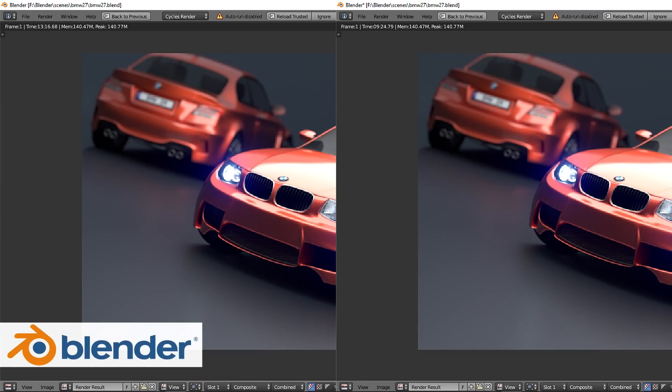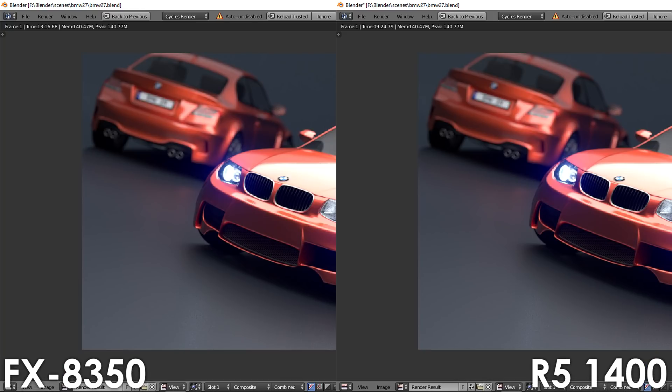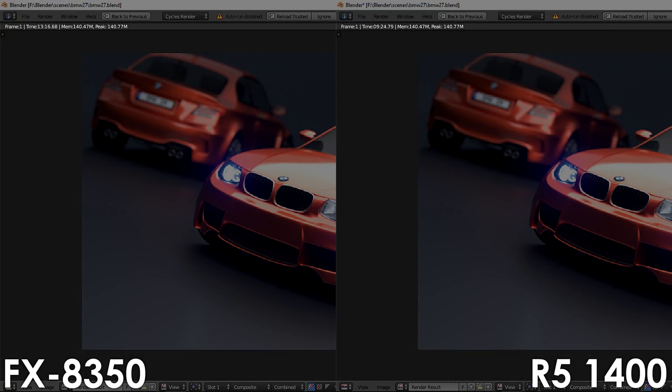Next we have Blender, and to be honest I expected the FX8350 to perform a bit better here, but apparently Blender is software that also cares about single-core performance. The Ryzen 5 got ahead of the 8-core FX by 29%, rendering the BMW scene in 9 minutes and 24 seconds.